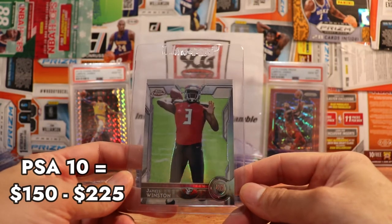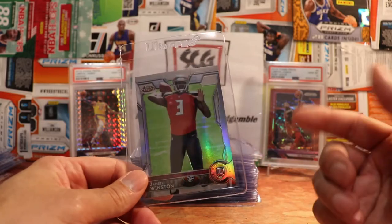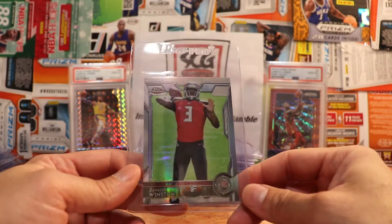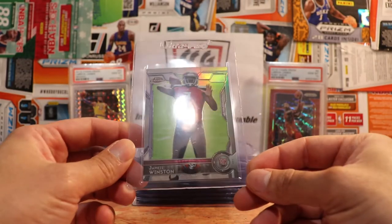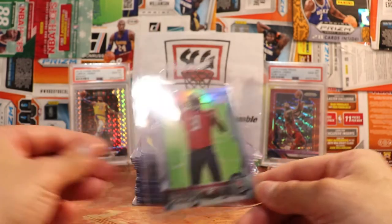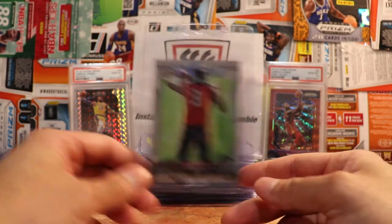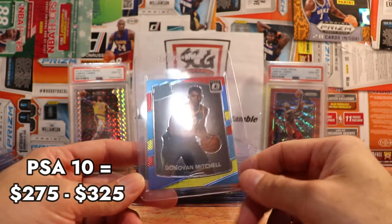Here's a Jameis Winston — this is Topps Chrome, his rookie refractor. Nice card. I did open up a box of this off camera and pulled this card, but I also had at least one other one that I bought when this stuff first came out. With him getting a chance to start in New Orleans this year, we'll see what happens. I still think getting it in a PSA 10 would definitely help the value.